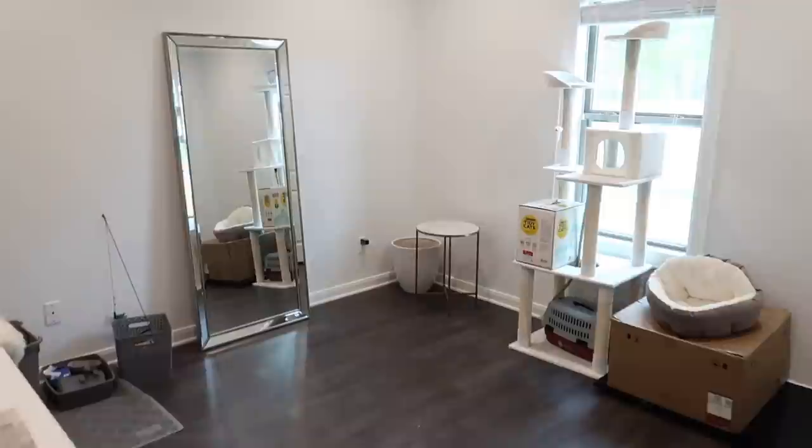Hey guys, welcome back! Today's vlog is super exciting because we are starting on the nursery. We have to clean it out and get everything prepped, and I'm gonna see if we can put together the crib today. I told Omar he cannot work today because I need him to help me. You guys would know by now that we're having a little girl and we're so excited. I have such amazing plans for her little room.